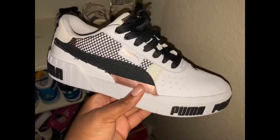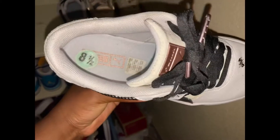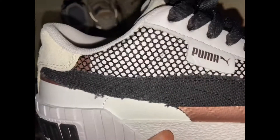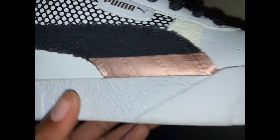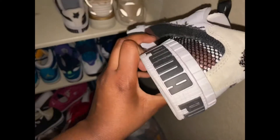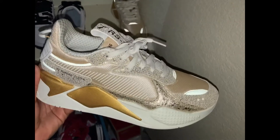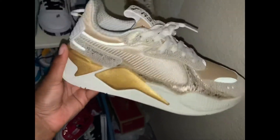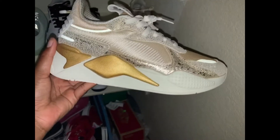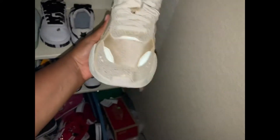Now onto the shoes I found at Burlington. This is one of the pairs — these are Puma. I only wore these once so far and I absolutely love them. I love the details — that little rose gold there and the Puma branding all around the front and back of the shoe. It's the details for me. These are the Puma RSX shoes. I found these at Burlington and they are so cute. I love gold, and these colors just pop — I was so glad when I found these shoes.